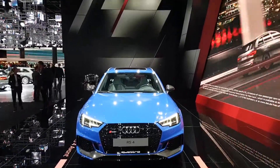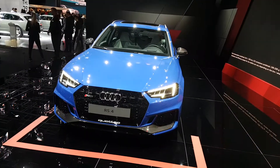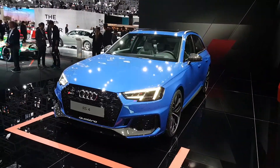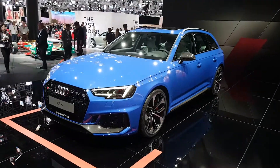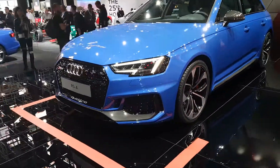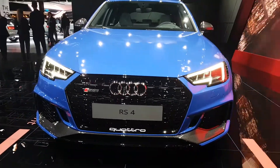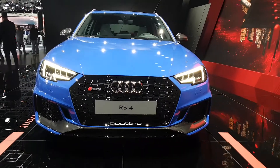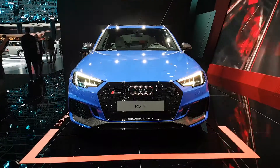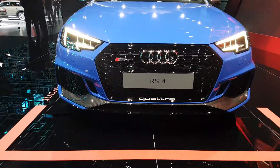Let's check out the new RS4. The main eye-catching thing is the honeycomb front grille that tells you in the rear mirror: an RS model is coming — you better change the lane because I'm a lot faster than you are, if you haven't seen the RS4 logo in the front grille. It looks like an RS6 in my eyes, which is positive, because the car looks more aggressive. We have some carbon fibre accents down below in the front bumper.